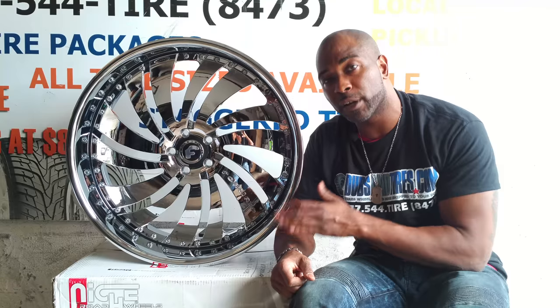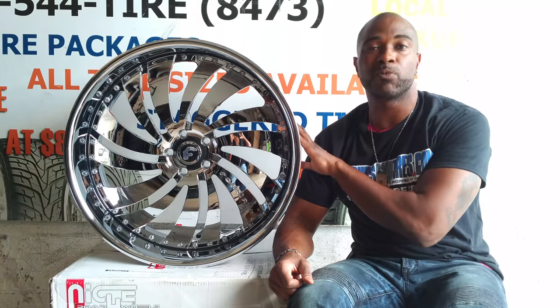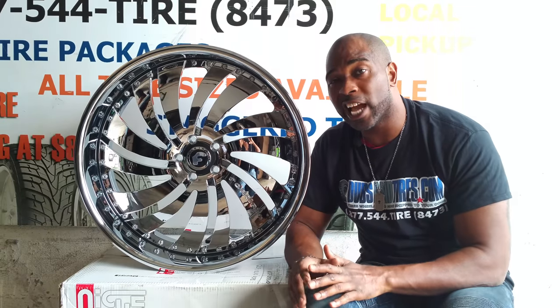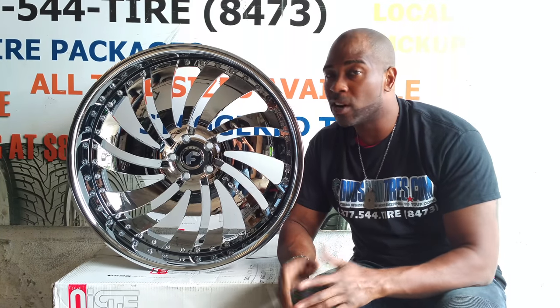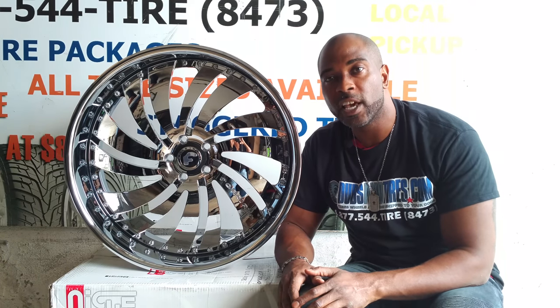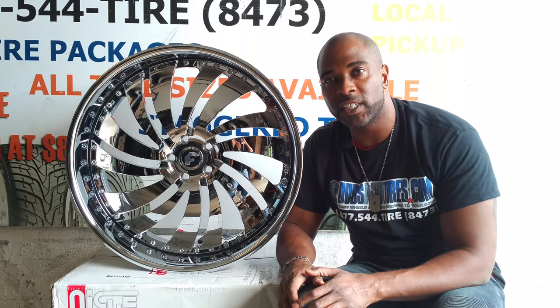Again, this is a custom built 3 piece rim, or 2 piece as this wheel is. Takes about 3 to 4 weeks to build. You can find these online at DubsAndTires.com for the best price you can find anywhere. Go give us a call at 877-544-8473. This is your boy KB from DubsAndTiresTV, signing off.